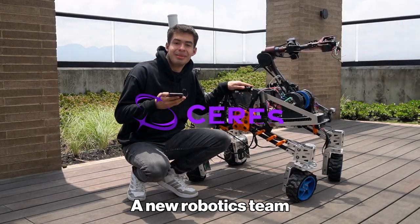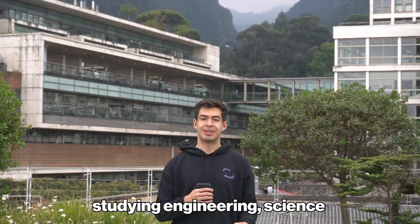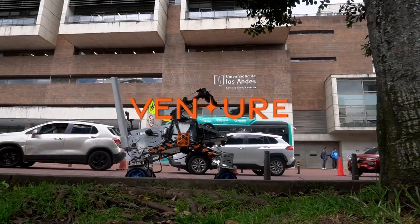Hi, we are Ceres, your robotics team from Universidad de Los Andes, Bogotá, Colombia. We're a team of 14 members studying engineering, science, and design-related majors. We've been working hard for the past 8 months to present you Project Venture.